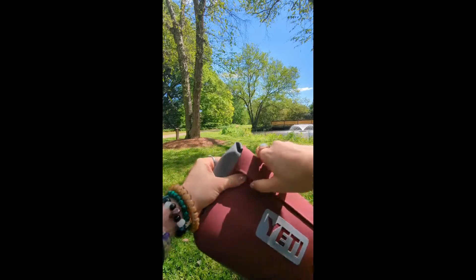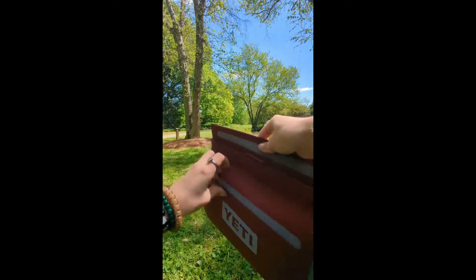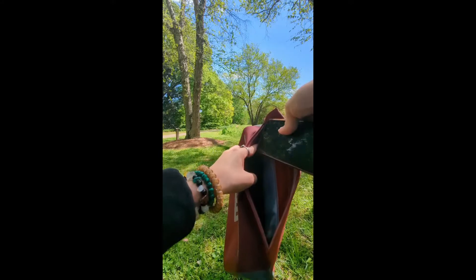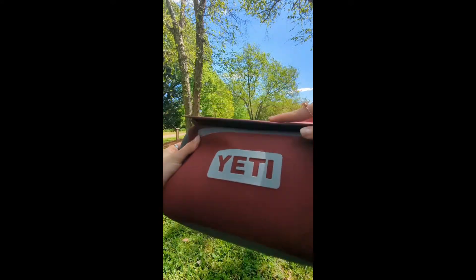Here I have the Yeti bag and I'm just gonna open it up. It is secured with velcro and then a magnetic seal. I'm just gonna put my phone right inside and seal it back up like that.